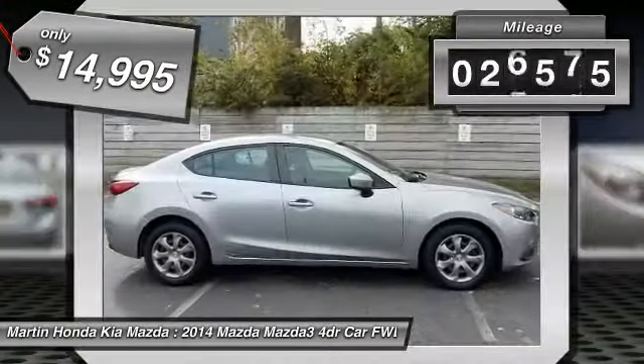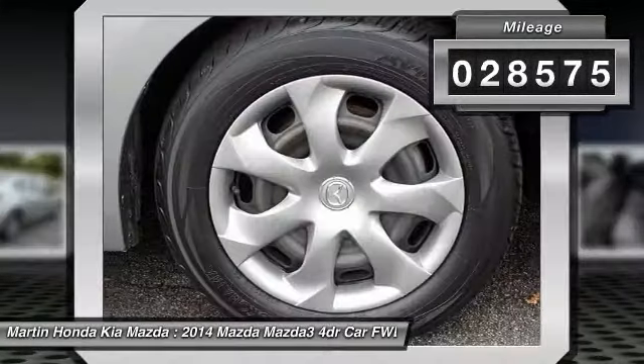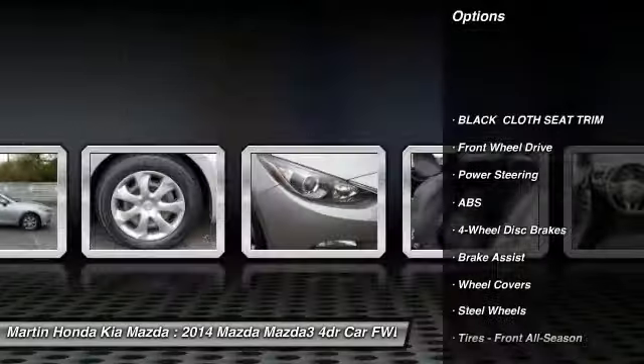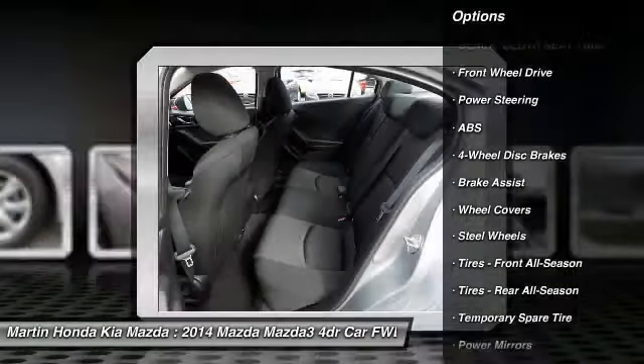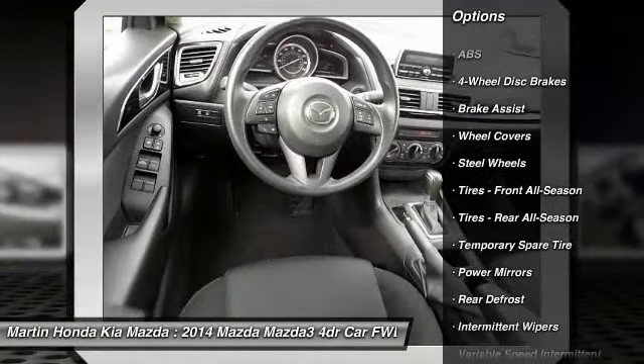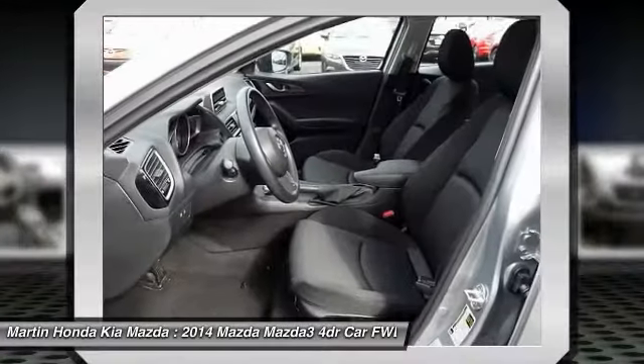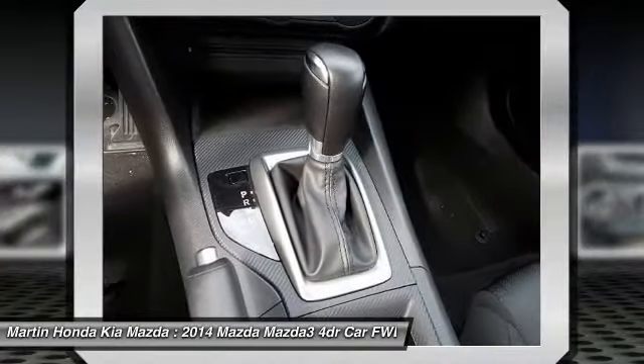This vehicle has less than 30,000 miles. Here are some of this vehicle's great options: stability control, keyless entry, steering wheel audio controls, traction control, anti-lock braking system, Bluetooth, driver airbag, power steering, adjustable steering wheel, cruise control.